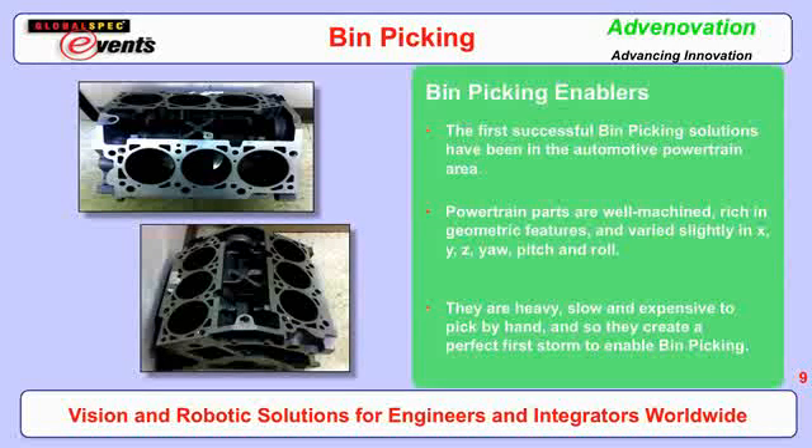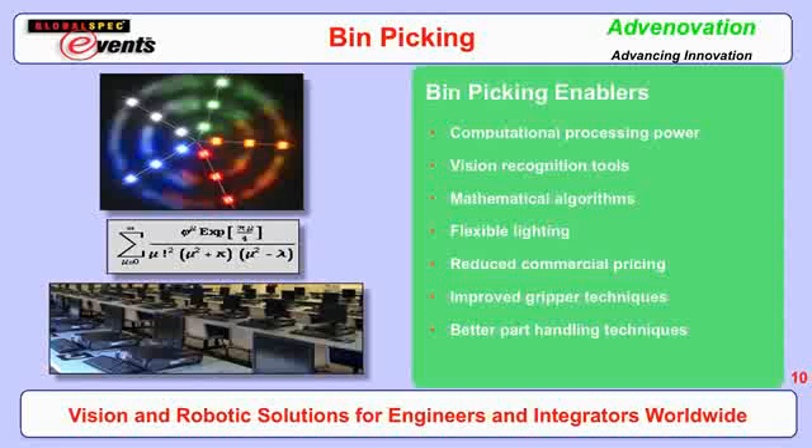Engine blocks are typically heavy and don't come in a jumble, but there is some skew and tilt in the bins. From a labor standpoint, manual handling is typically very expensive and slow for safety reasons, so there's always been a need to automate handling of engine blocks. Some of the things that have propelled bin picking's capabilities include computational processing power — even in the last 10 years, the processing power packed into a simple PC has tremendously increased, enabling more complex mathematical operations in less time, which is a key ingredient since these solutions must run in real time.